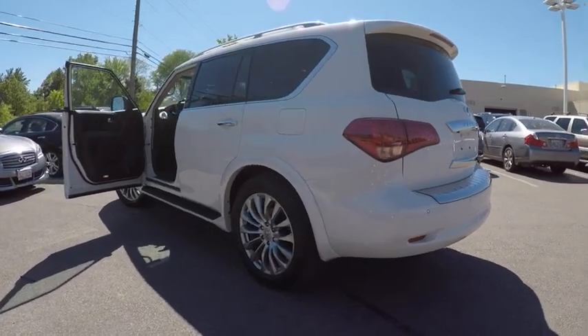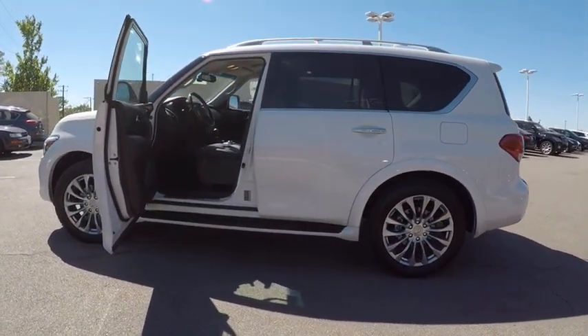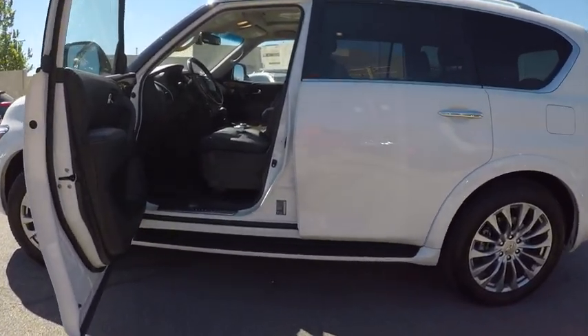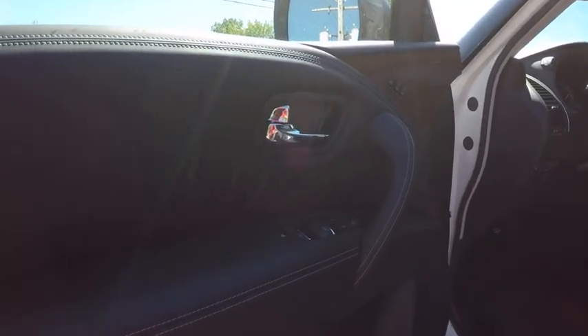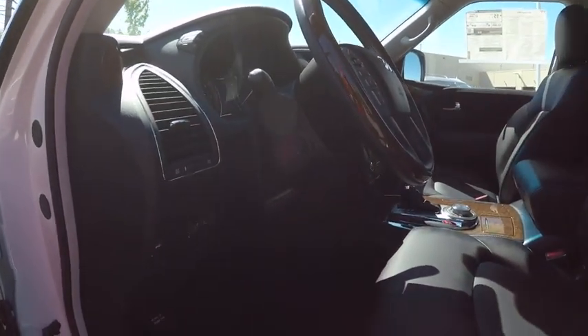This vehicle has less than 100 miles. Here are some of this vehicle's great options: power passenger seat, traction control, navigation system, Bose sound system, dual airbags, leather-wrapped steering wheel, air conditioning, power steering, four-wheel disc brakes, and power windows.